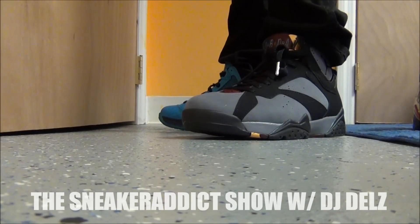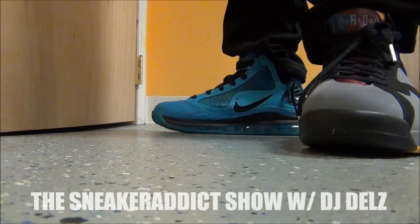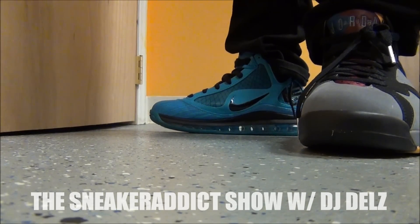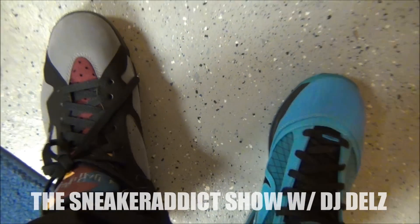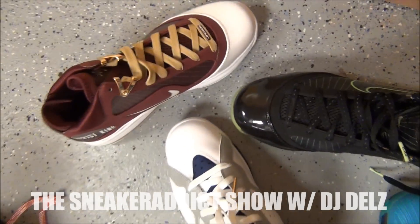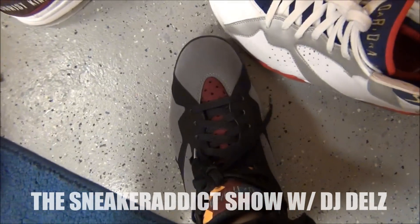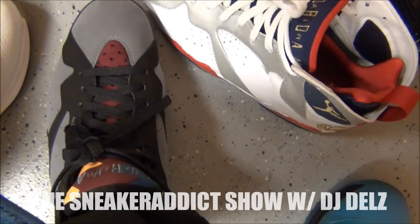With that said, you know what time it is. Got to hit you with that infamous... Say it with your chest. So sick. Throw these in the mix — throw these in the mix, throw these in the mix, throw these in the mix. So dope.